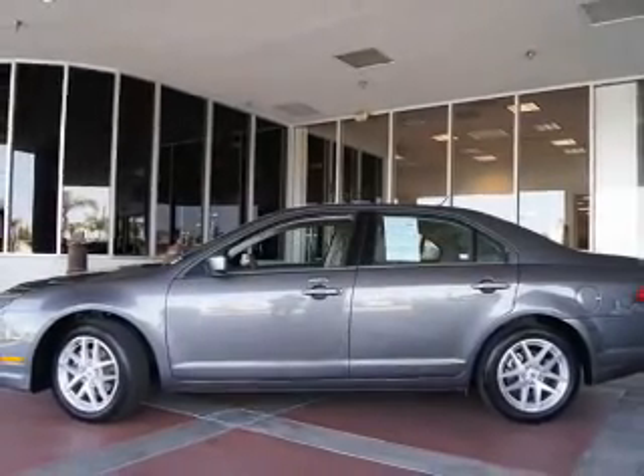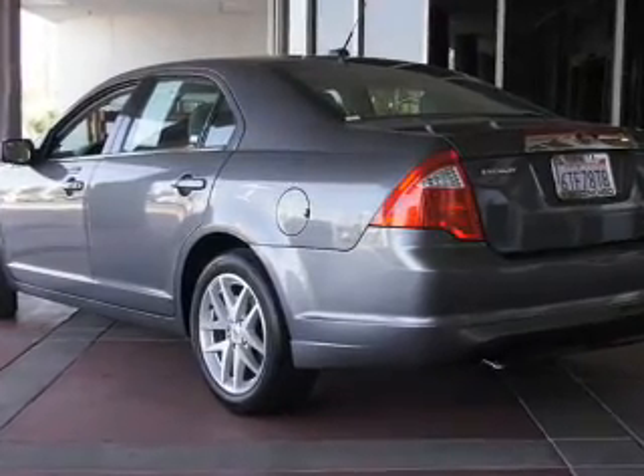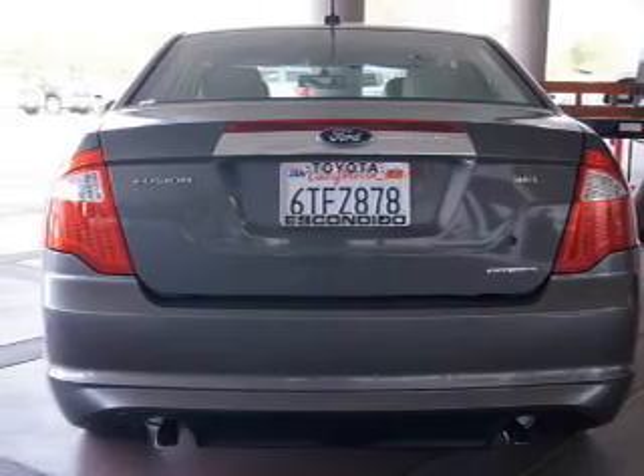The powertrain includes front-wheel drive with a reliable six-cylinder engine that responds smoothly to its automatic transmission. The anti-lock braking system will help deliver you safely to your destination.